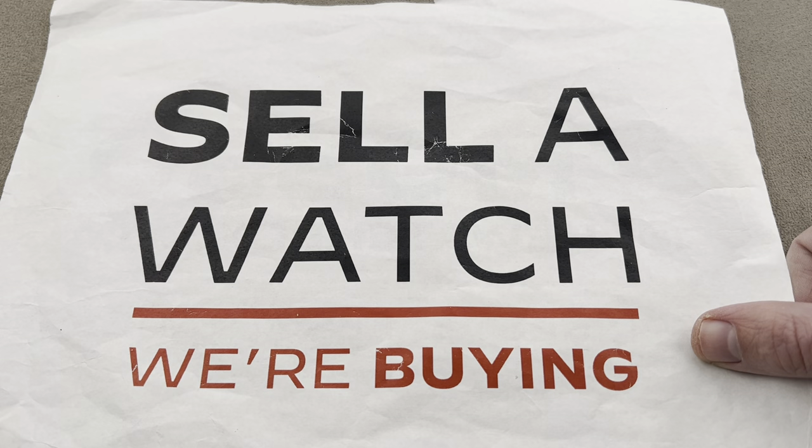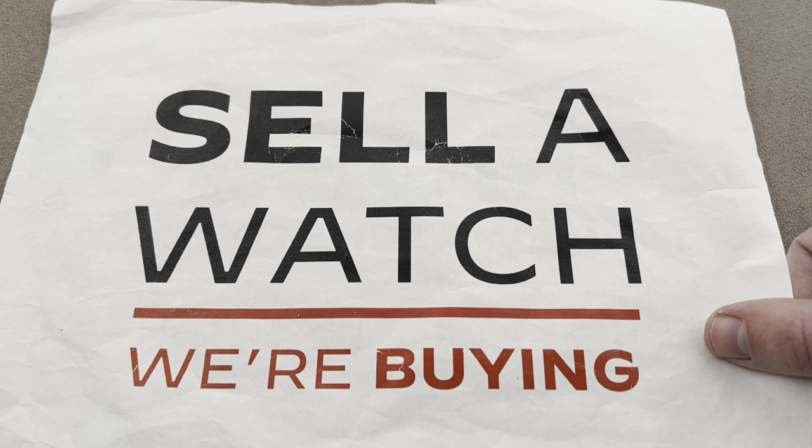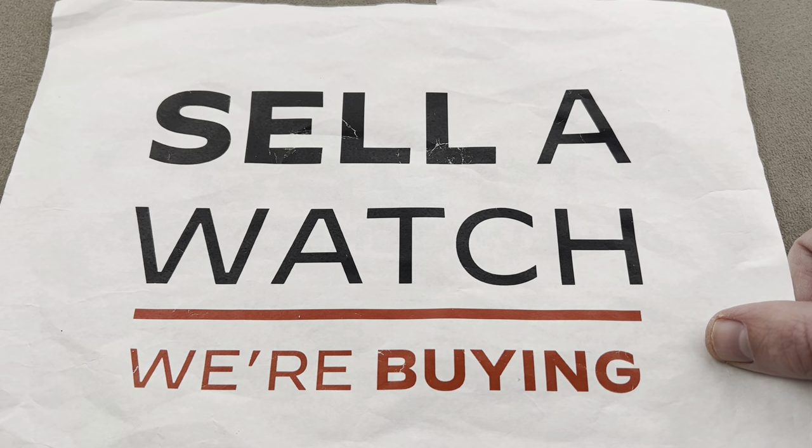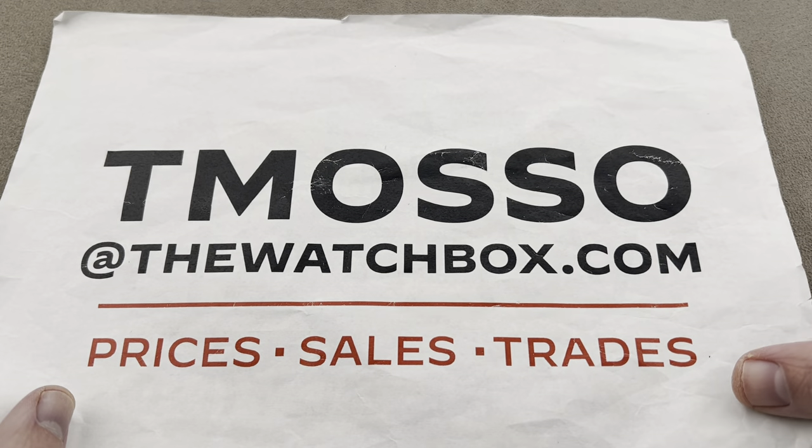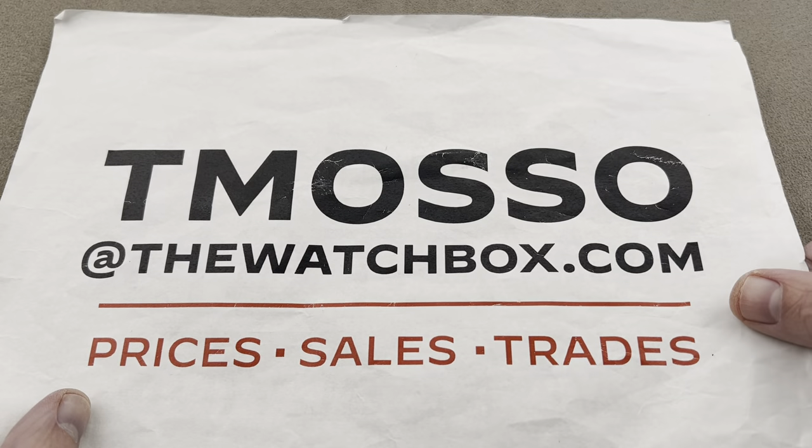We will pay cash, wire instantly, and walk you through the process to make it a no-brainer — including buying your entire collection of James Ward Packard complicated pocket watches. No strings attached. We make it easy to buy, trade, or sell. Teamasso at thewatchbox.com.